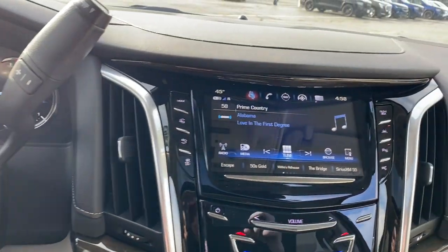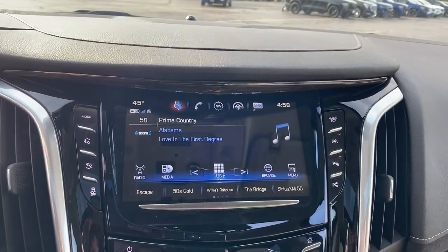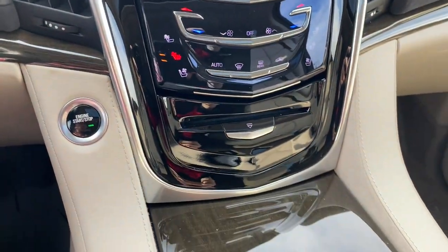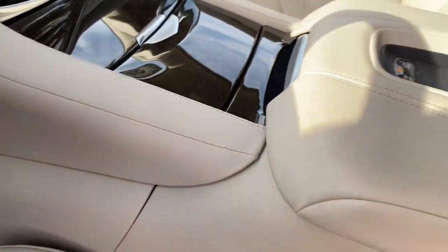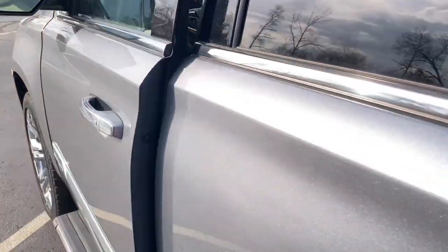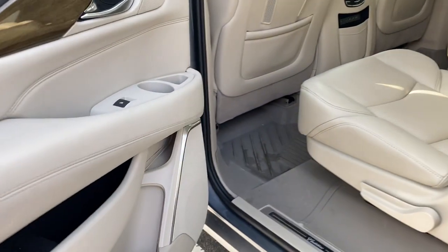These are just some of the great options this vehicle comes with: Apple CarPlay and/or Android Auto, navigation system, heated driver's seat, third-row seat, keyless entry, hands-free liftgate, lane-keeping assist, power liftgate, 4x4, and satellite radio.